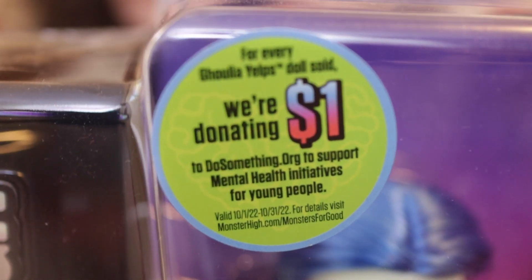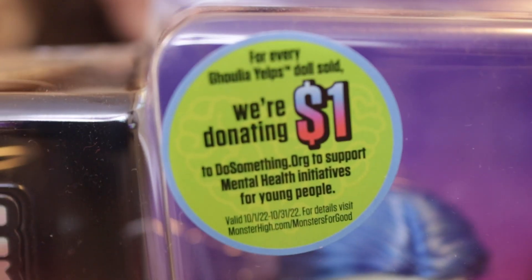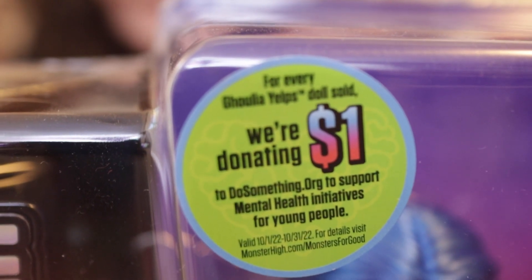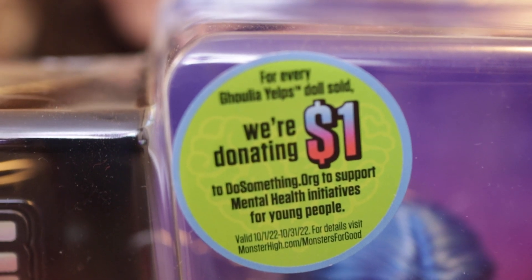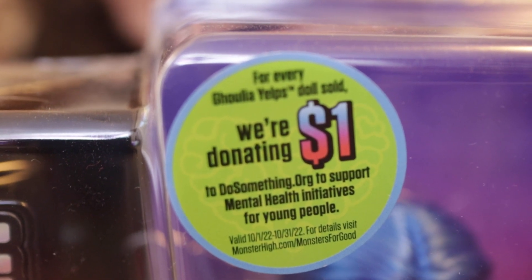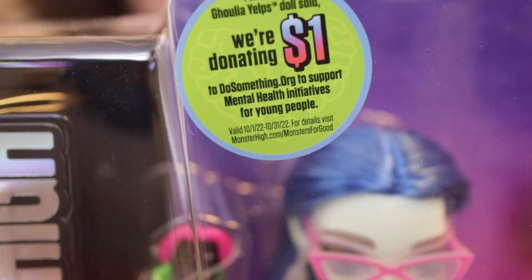It is a bummer she's only at Target, but the cool thing about Ghoulia Yelps is that with every Ghoulia Yelps sold, Target is donating one dollar to DoSomething.org to support the mental health initiatives for young people. So that is really cool.